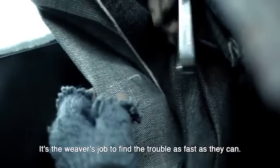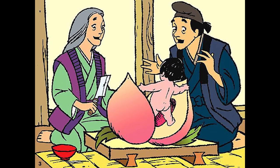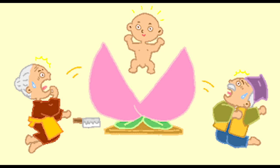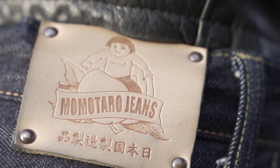The company's name means Peach Boy and it's named after a sort of folk hero in Okayama. The story goes that the gods sent a baby inside a giant peach to a childless couple, and as the baby grew up he went on to fight ogres and demons — and that's why on the cool little sheepskin leather patch on the waist you've got a little baby coming out of a giant peach.